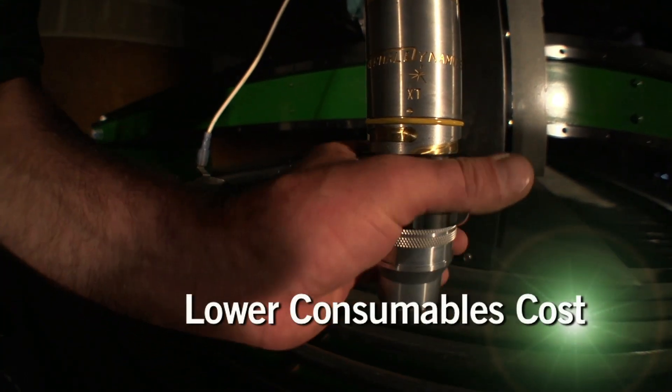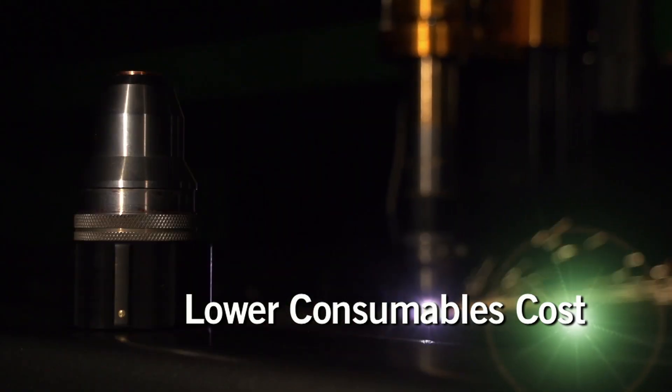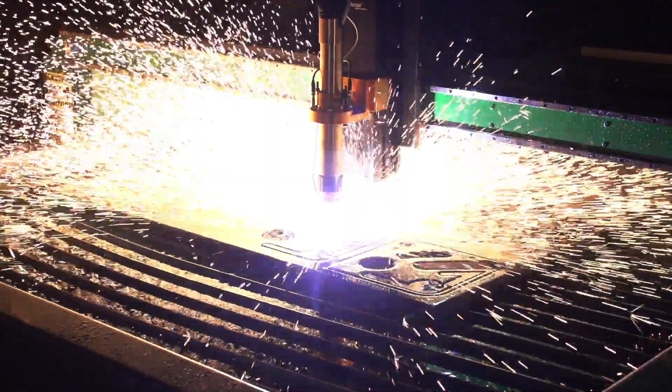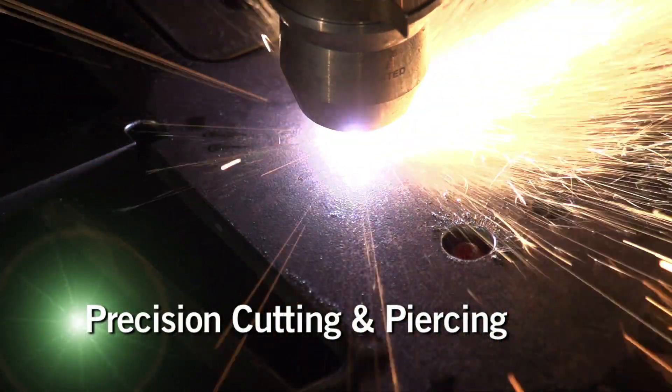The XT Torch features the Speedlock quick-change cartridge and the industry's longest-lasting consumables. The IHC height control, lifter, and servos deliver the precision motion necessary for high quality cutting, piercing performance, and extended consumables life.